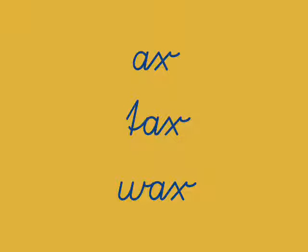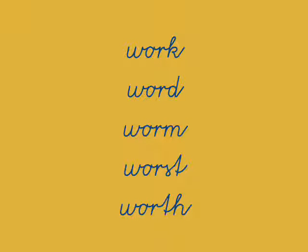The O sound in work is the same as in word, worm, worst, worth. You might want to pause the video and practice reading these words.